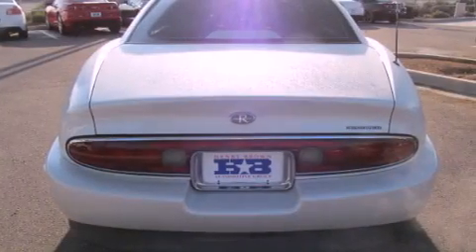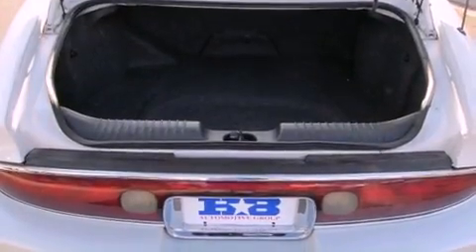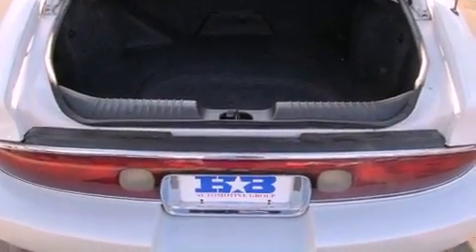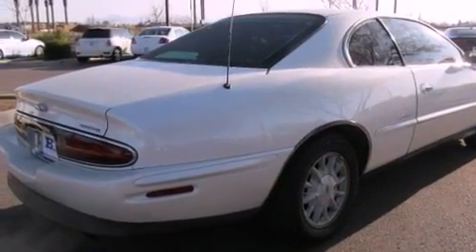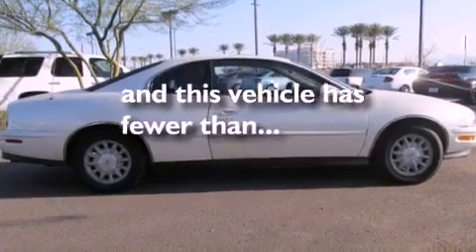Features include a sunroof, alloy wheels, cruise control, a CD player, a security system, traction control, an anti-lock braking system, a passenger side airbag, dual power seats, and this vehicle has less than 53,000 miles.